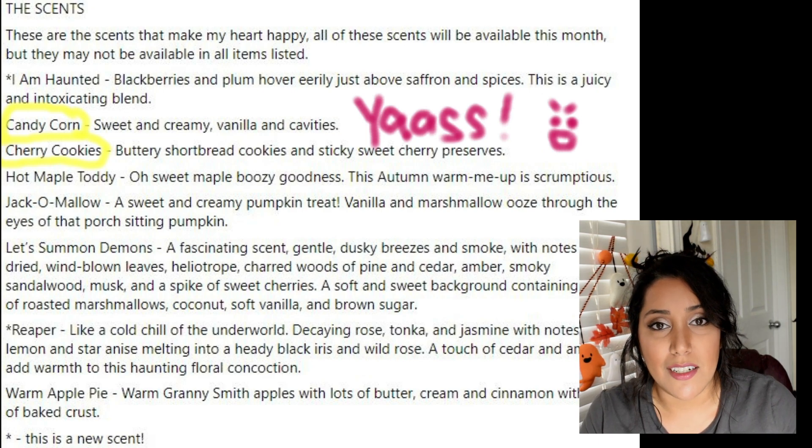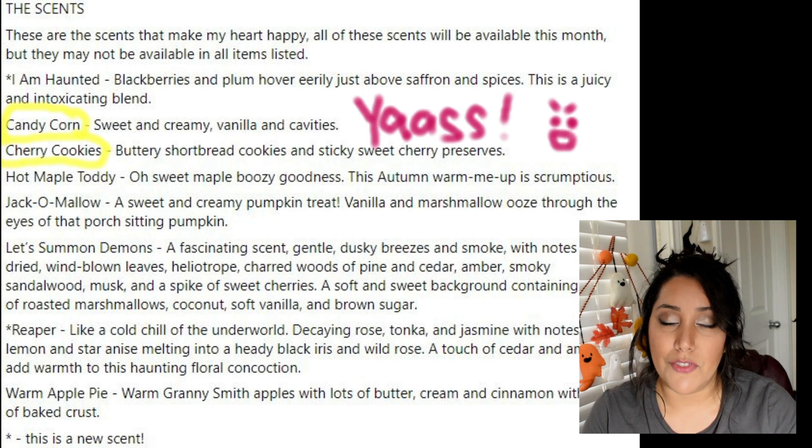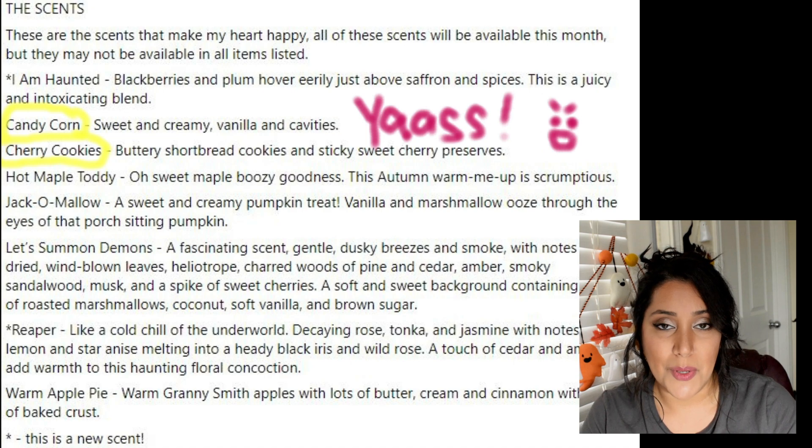I'll have all this information in the description box below, including her website and the Facebook group, if you want to see her official launch information this week, which includes the returning scents. If I get this video up and she's already posted, I'm going to have a little sneak peek behind me and probably another fangirling squealing moment at some of the returning scents in addition to these two coming back. So I digress as always — if you enjoyed the video, please like and subscribe. Thank you so much for watching.